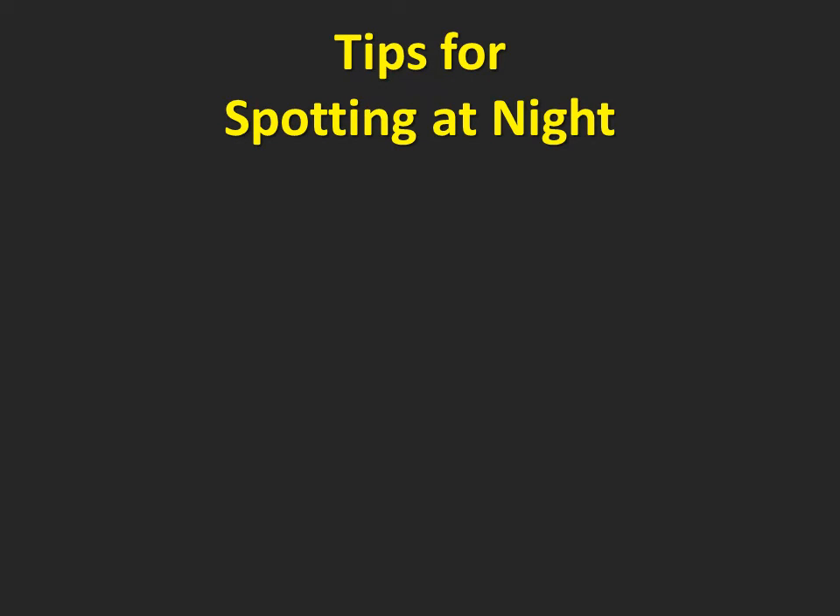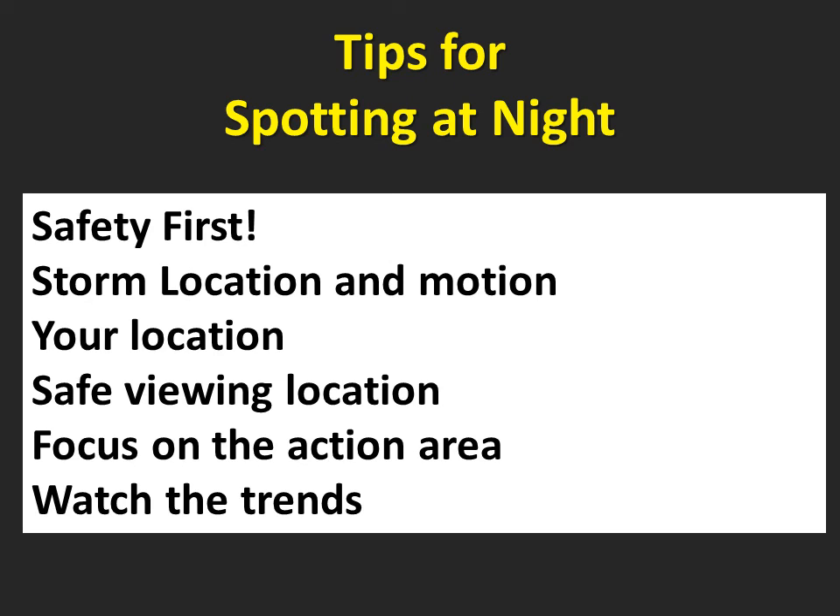If you're observing severe storms at night, here are some important tips. Remember that your safety is the number one priority. You must have a constant flow of up-to-date information giving you specific details about the storm — where is it, which way is it moving, how fast, and what's it doing? You have to know at all times where you are in relation to the storm and how you can get to safety if necessary.